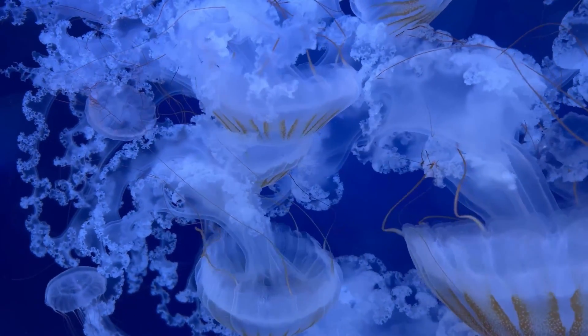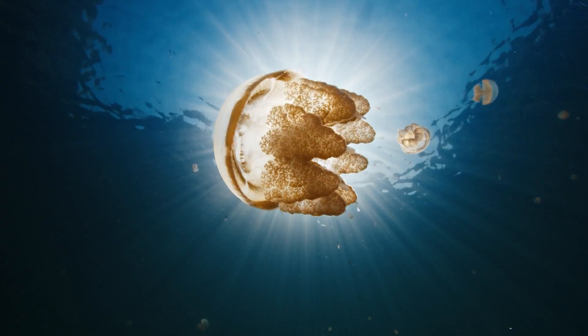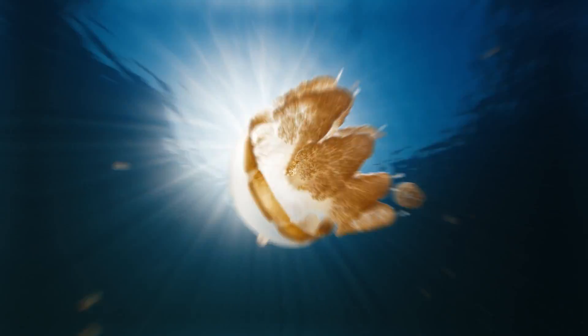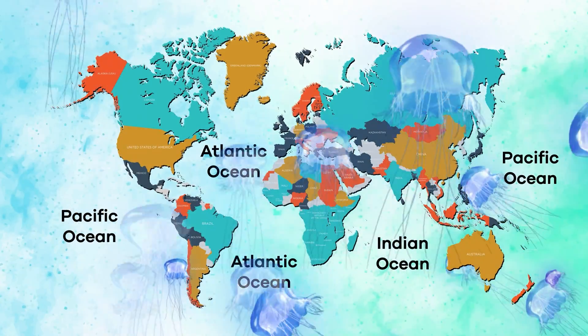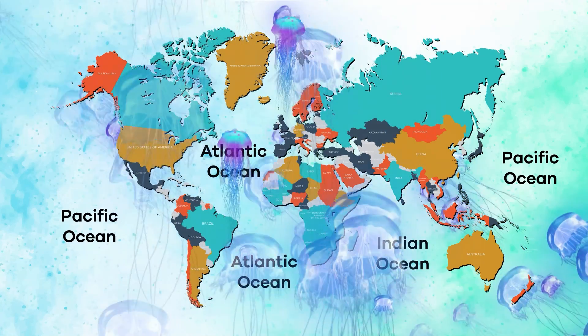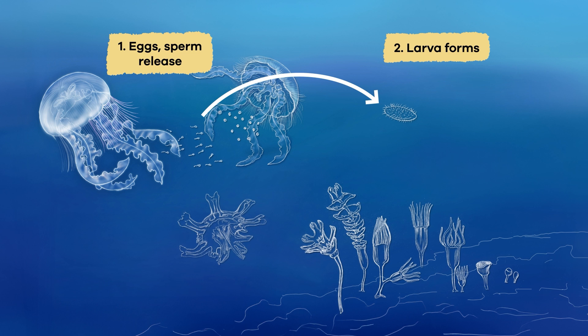However, jellyfish can sometimes gather in groups called blooms when conditions in the ocean are just right. In blooms, lots of jellyfish swim around together. Some jellyfish prefer to float near the ocean's surface while others prefer to stay deeper. They can be found in oceans worldwide, from the cold waters near the poles to the warm waters near the equator.